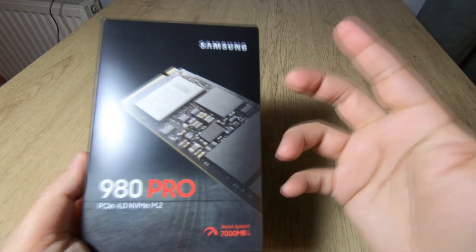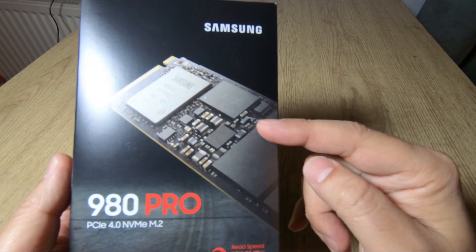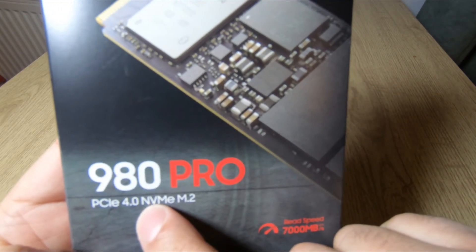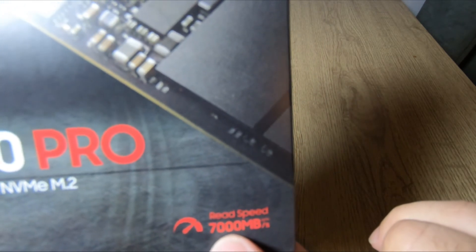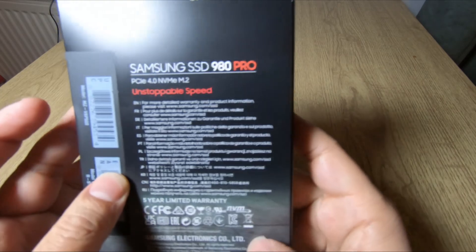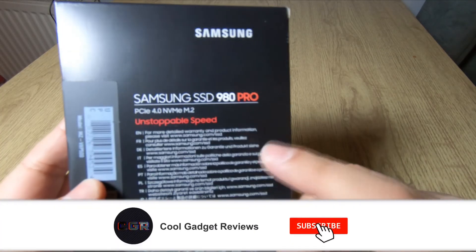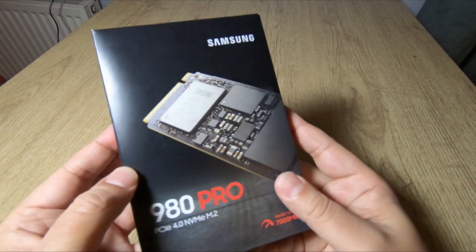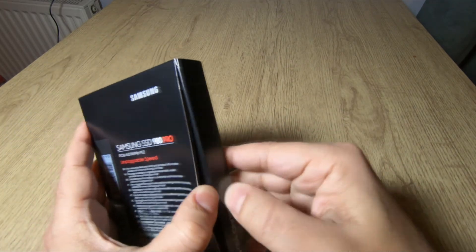Hey, what's up guys, welcome back to Cool Gadget Reviews. In this video we're gonna look at the Samsung 980 Pro SSD NVMe M.2. This is a 4th gen PCIe 4.0, and I'm gonna recommend that you guys actually buy this. We'll go through its specs in more detail later in the video, but this is one of the fastest NVMe SSDs on the market right now.